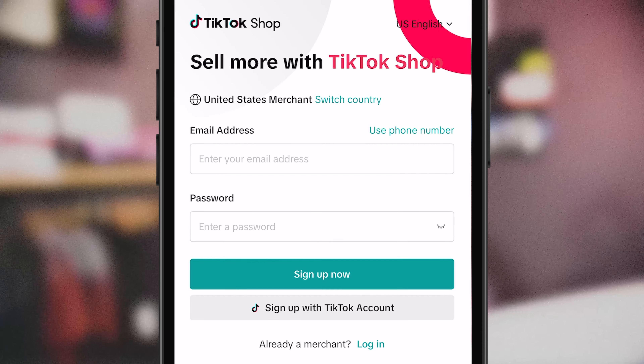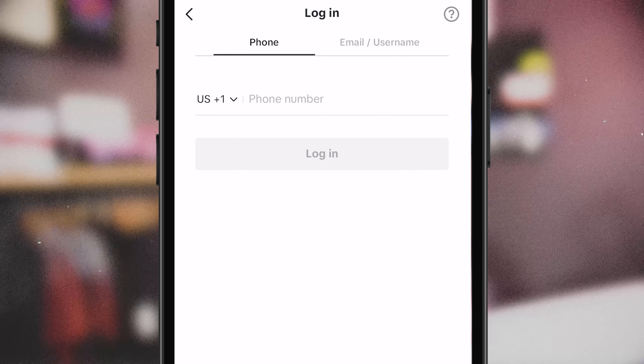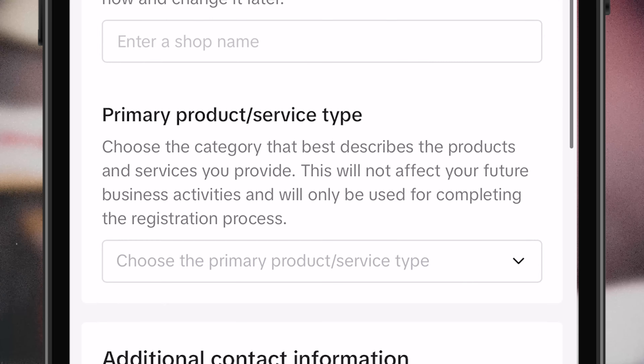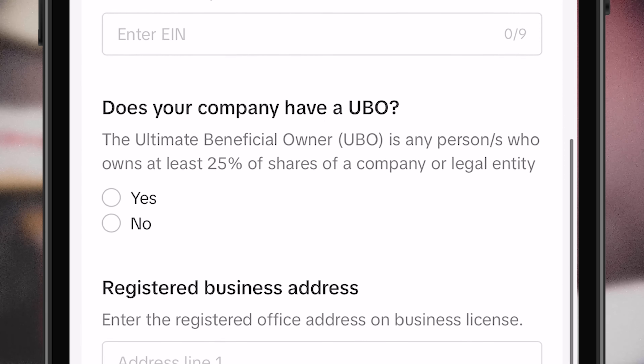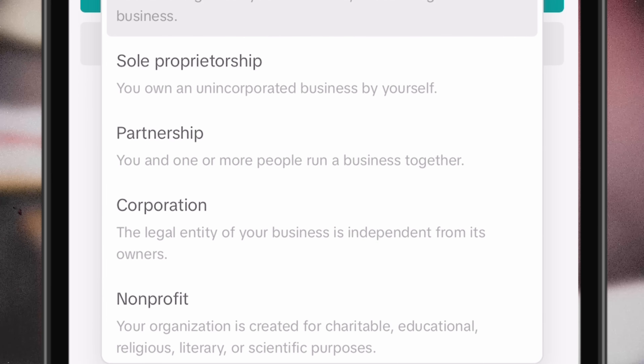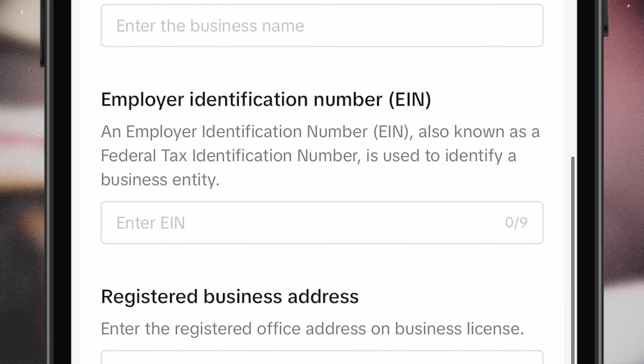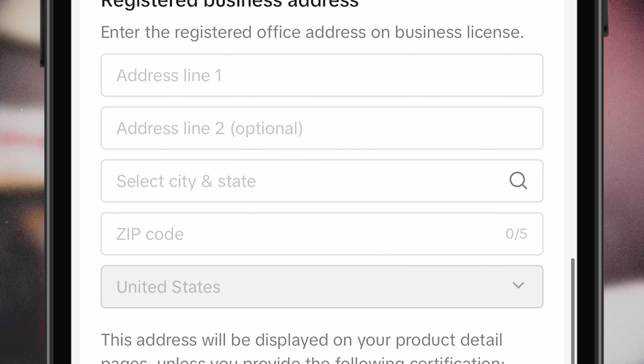After you select the sign up button, it'll take you to a login page. And this gives you the option to sign up with an email, phone number, or an existing TikTok account. By creating a new account, you can then link it to a TikTok account after registering. And after you agree to the terms, it will then ask you basic information about your business. Now you have the option to sell as an individual or a business. The individual route may be the easiest if you're just getting started, but if you're registering as a business, they will ask you for additional documents.